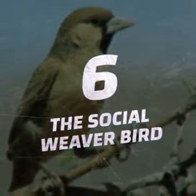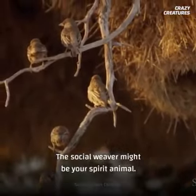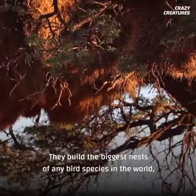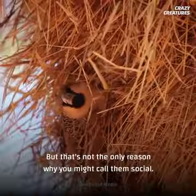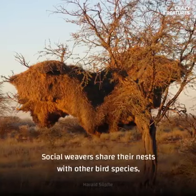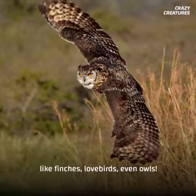Number six is the Social Weaver Bird. Fancy a big room with a view? The Social Weaver might be your spirit animal. They build the biggest nests of any bird species in the world, and they're built to last. These permanent structures are known to house several generations of Social Weavers at a time. But that's not the only reason why you might call them Social. Social Weavers share their nests with other bird species, like finches, lovebirds, even owls.